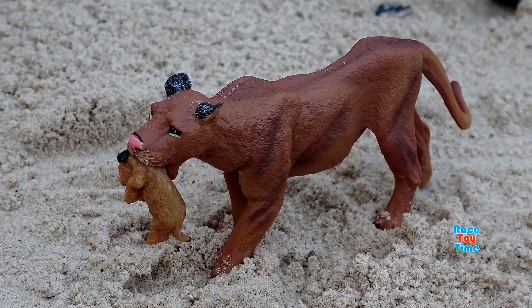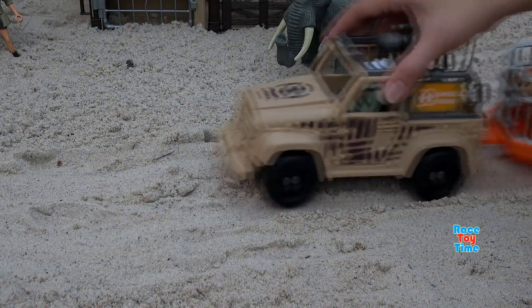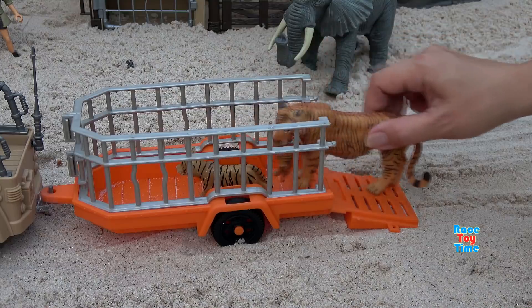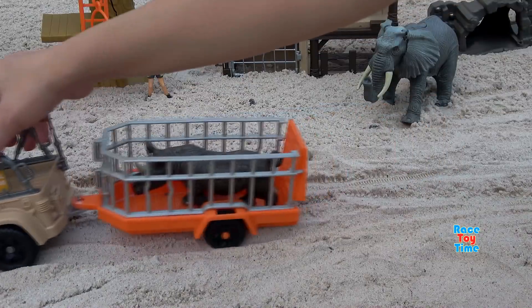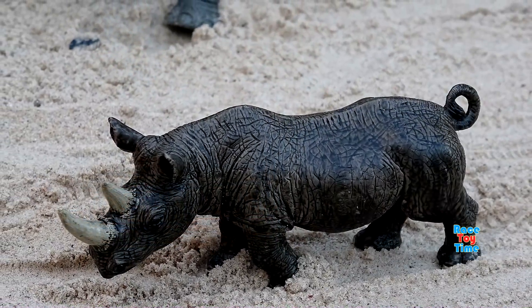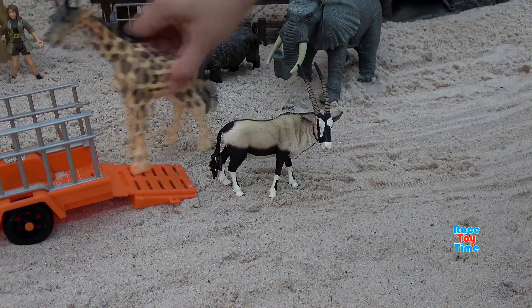Here's the cheetah with her cub. Here's another black panther. Here's the tiger with her cub. Here's the rhinoceros.